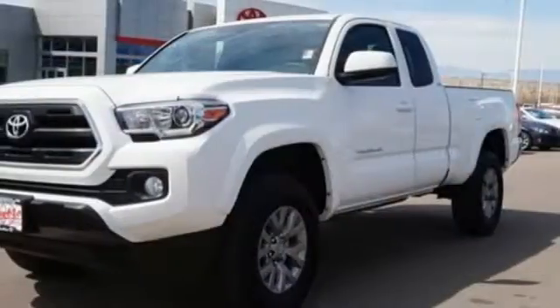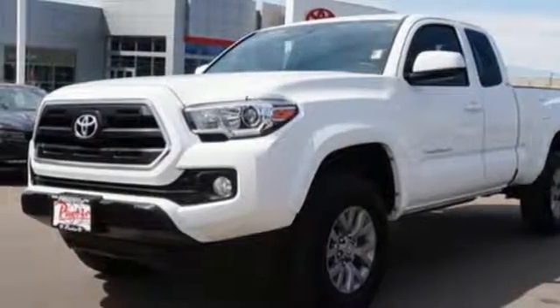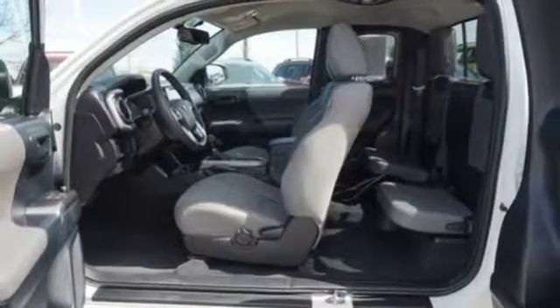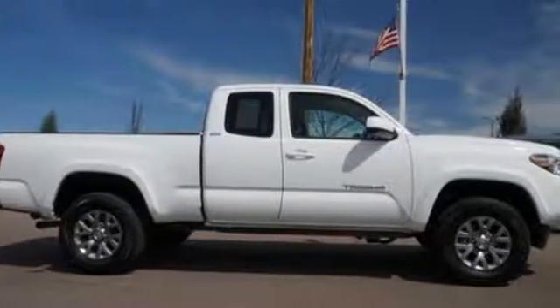The daring look of the body only hints at its bravery. If you're excited about your next getaway with the capability of this Tacoma, just think about what this truck will do for every other day of your life.